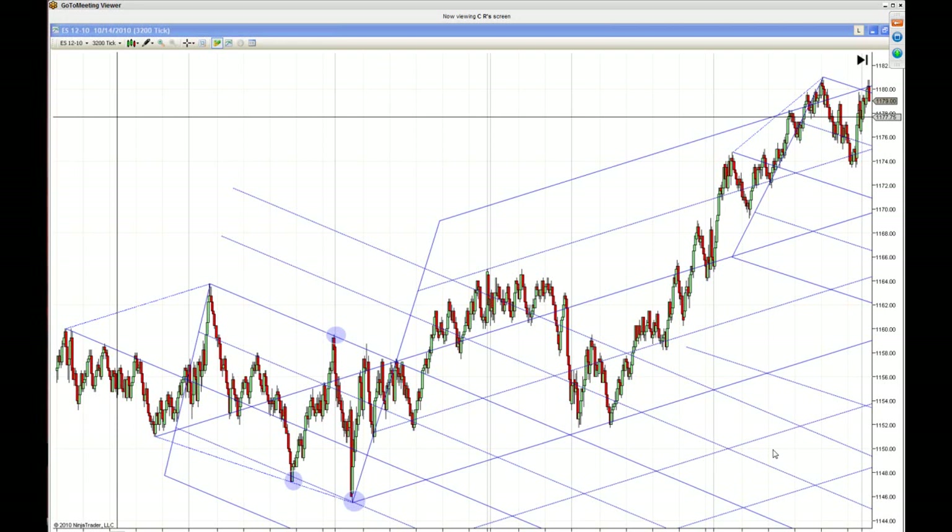Right now we're going to be talking with CR, my partner in the website Panda Investment Strategies, and we are going to talk about the trading room and some other thoughts.